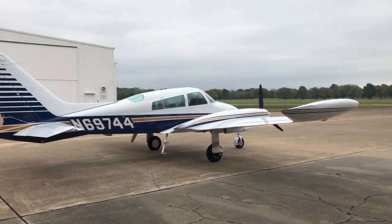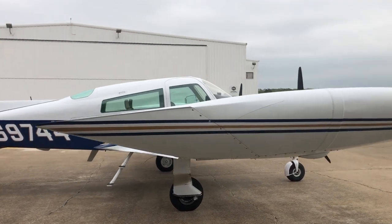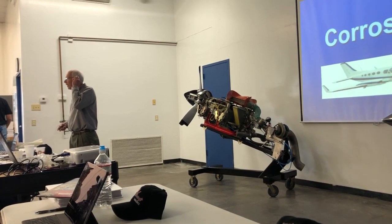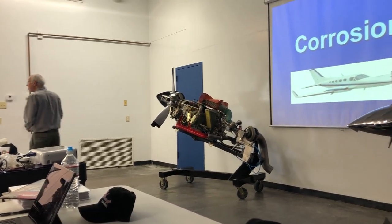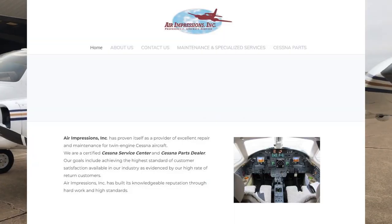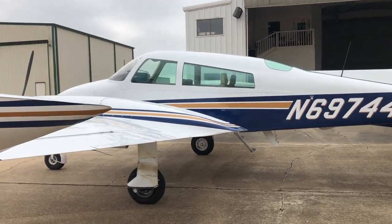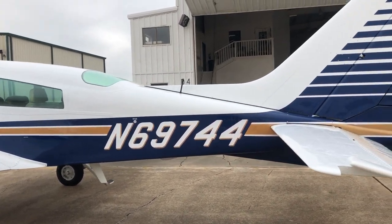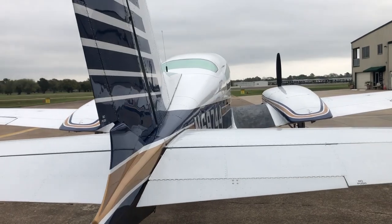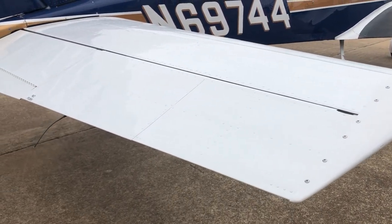Also, ask if they're actually taking it to a shop for the annual that has specific twin Cessna experience. There are numerous shops in the US that specialize in twin Cessnas. TAS Aviation in Ohio is the premier shop — the lead mechanic there, Tony Saxton, is one of the heads of the twin Cessna owners group and provides maintenance support. I use Air Impressions in Waco, Texas, and there is a well-known shop at Addison in Texas. If you know of maintenance shops in your state that specialize in twin Cessnas, please comment below with the city, state, and name of the shop.